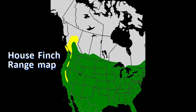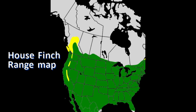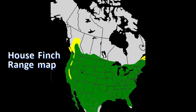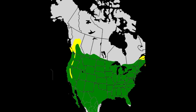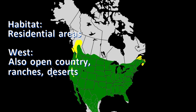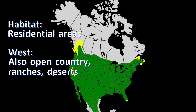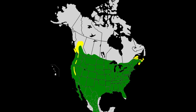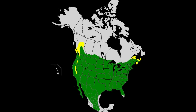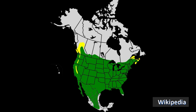House finches are birds of residential yards across the United States, having been introduced into New York in the 1940s and having since spread throughout the east. In the west, they are also native birds of open country, ranches, and deserts near water, but they are most abundant near human settlements. They barely reach southern Canada and are found through Mexico.